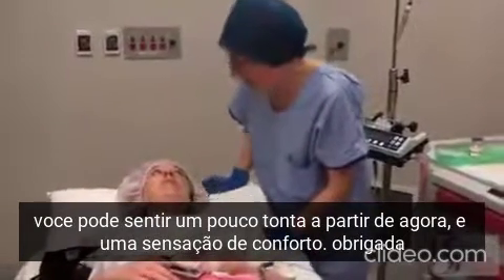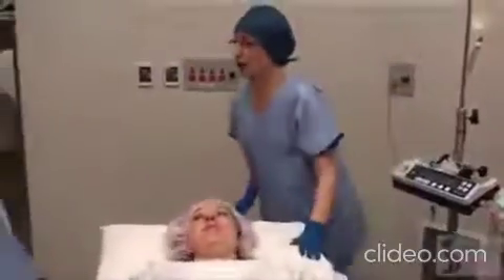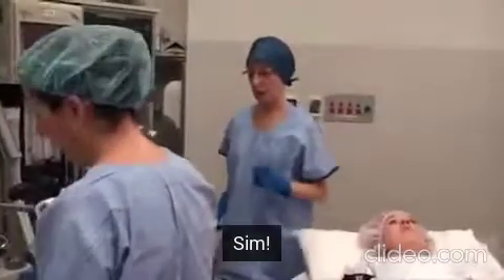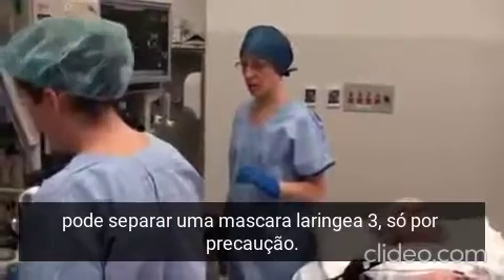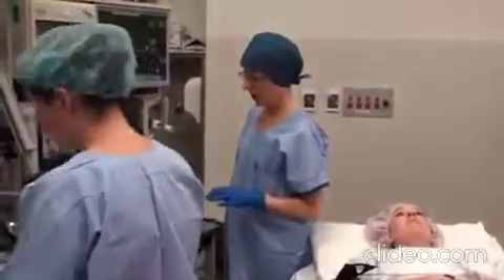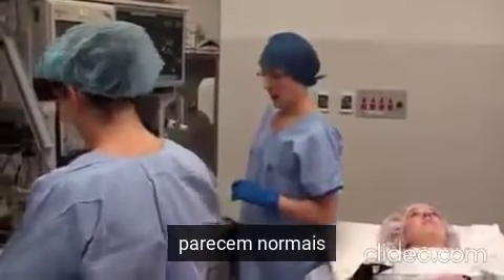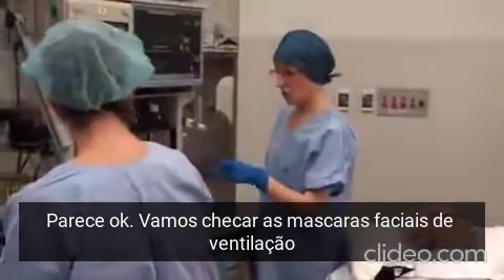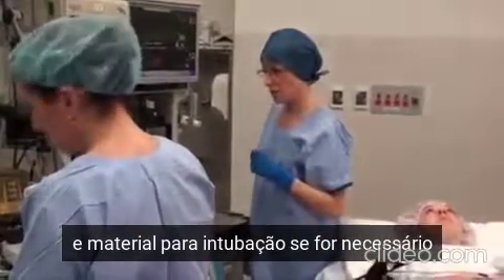Are you feeling comfortable there? Yes, thank you. Are you happy with a size 4 reinforced LMA? Yes. Can we have a size 3 reinforced ready just in case I need a different size? Suction ready to go. Yes. Vital signs are within normal limits. Just want to check we've got face masks and also intubating equipment ready.